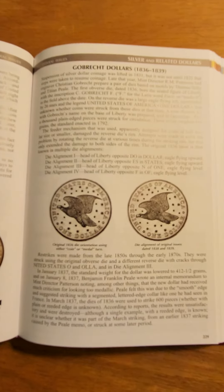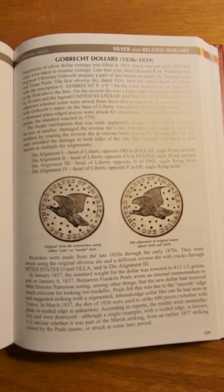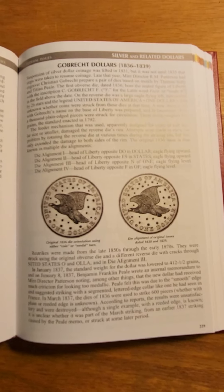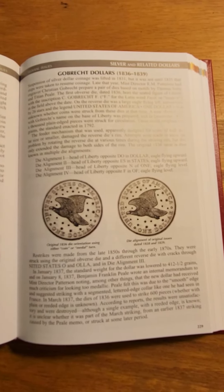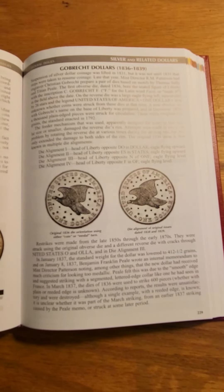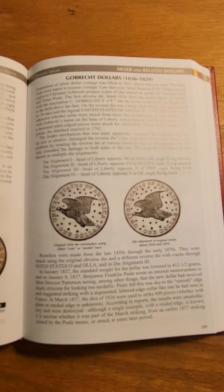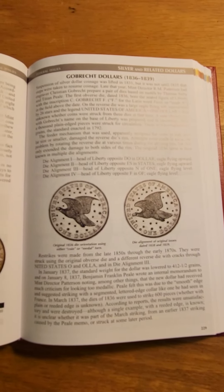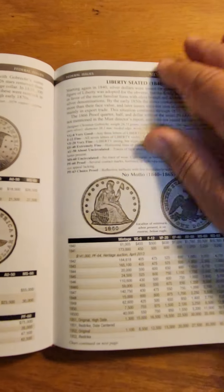The Goldbrecht dollar is particularly interesting to me. I actually have a Goldbrecht dollar that dates back to 1836, and it was carried by the main physician at the Battle of Gettysburg. I love to look at Goldbrecht dollars.